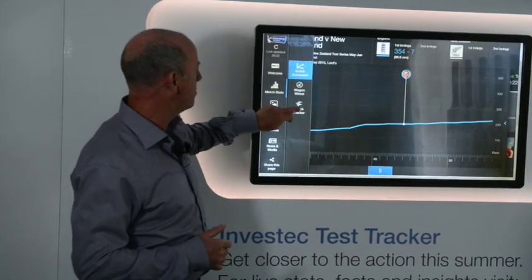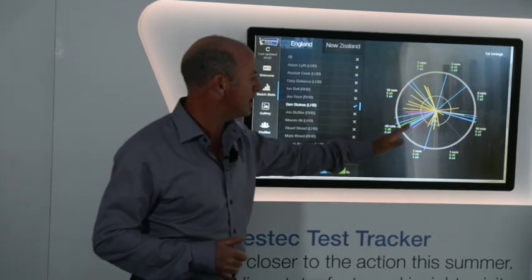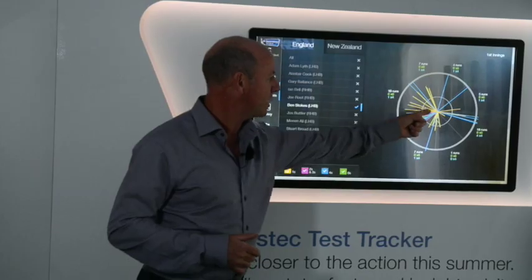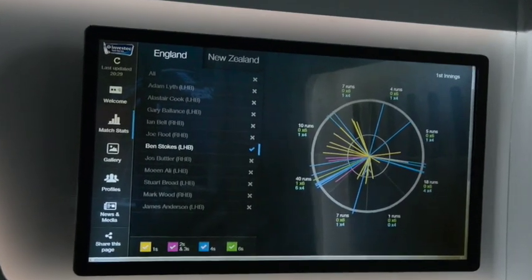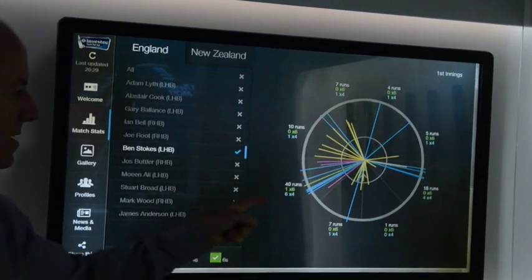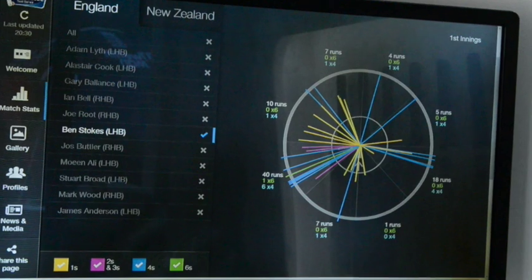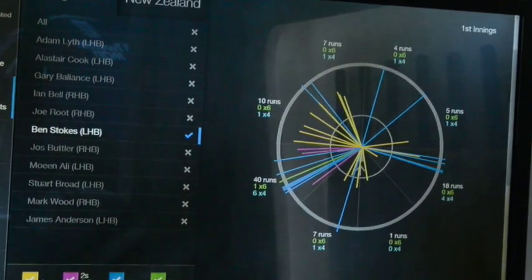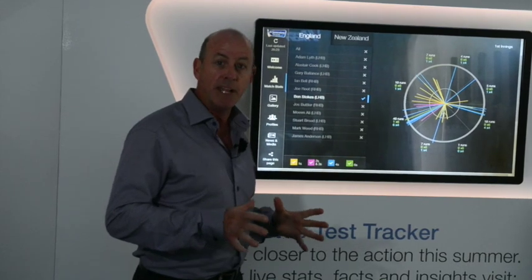Let's look at their wagon wheels. This is Ben Stokes' wagon wheel, and you can see a lot of shots through the leg side — those powerful clips through the leg side. That was a feature of his innings: the way he hit good-length balls off the stumps through the on-side for boundaries. Forceful, great timing — a real initiative-seizing innings from Ben Stokes.